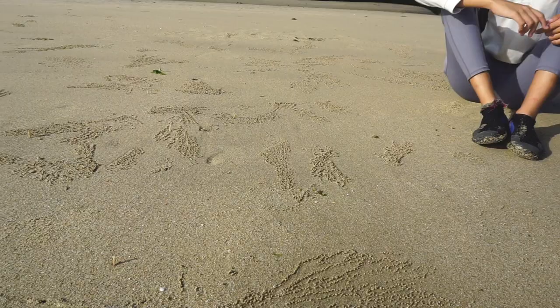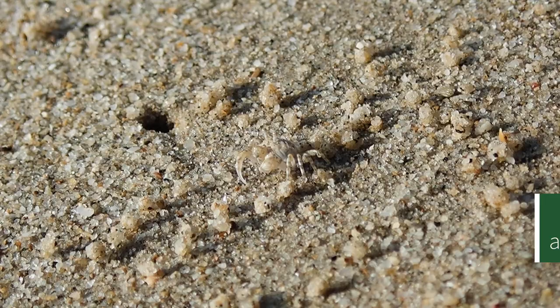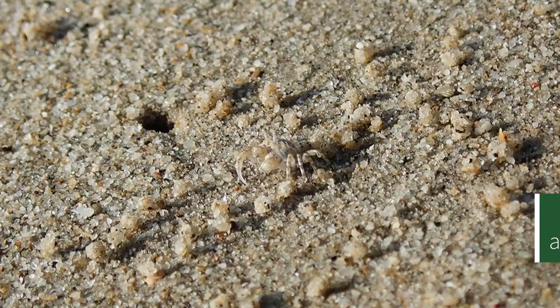Oh look, there's one over there! Even in an environment that's seemingly bare, there's so much life on our shores. Living in a city surrounded by nature allows us to get up close and personal with such cool animals, which is my favourite part about intertidal walks.